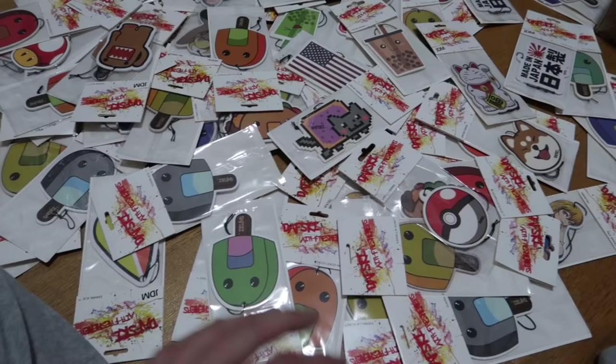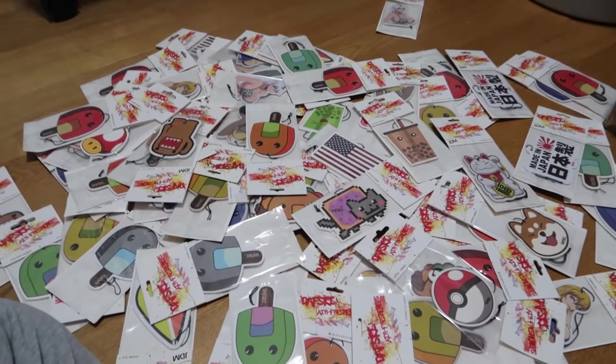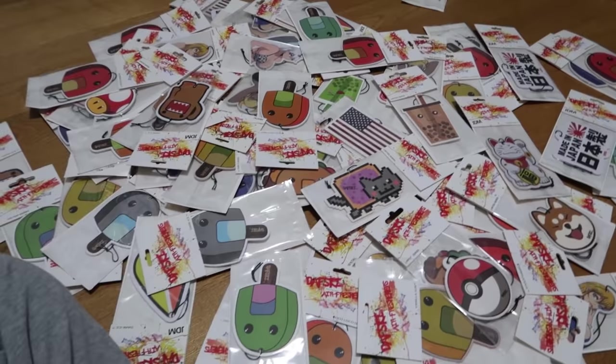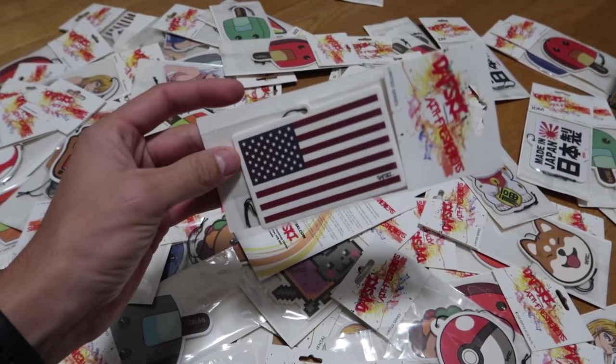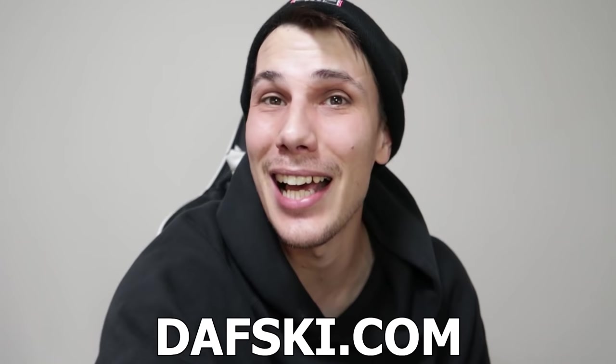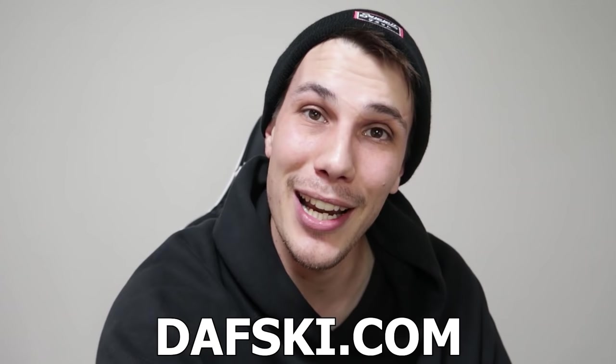Today's video is sponsored by Dapski. If you don't know who or what Dapski is, they are an online store that sells air fresheners for your car — best quality and price starting at $2.99. They have a massive range catering to both the JDM and USDM car scenes. Head to Dapski.com and grab yourself some air fresheners for your ride. They smell great, last long, and it's the best quality at their cheapest price. Support the companies that support me — thank you, Dapski.